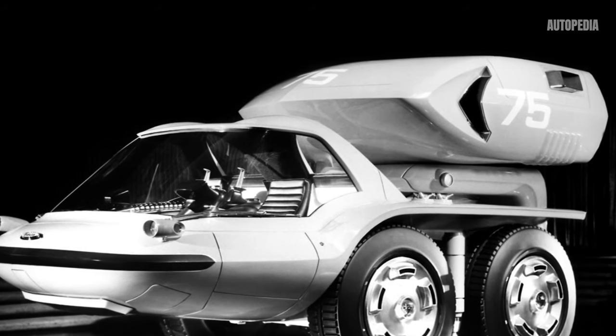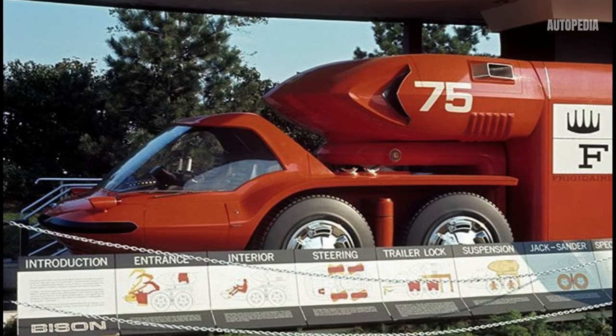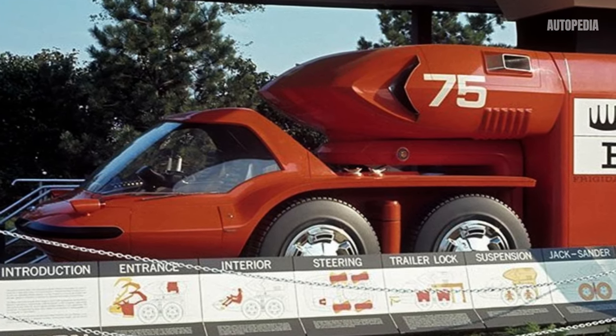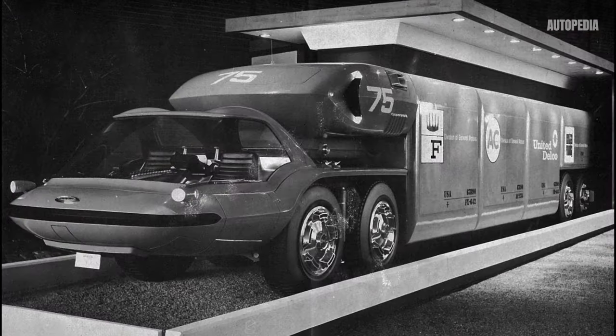The GM Bison was designed to address the growing demands on the trucking industry, particularly in long-distance hauling. Its creators developed a truck that could change the transport market by improving efficiency, safety, and driver comfort.